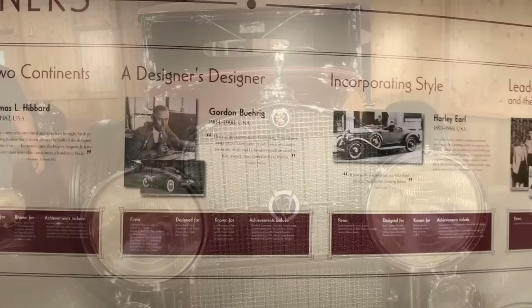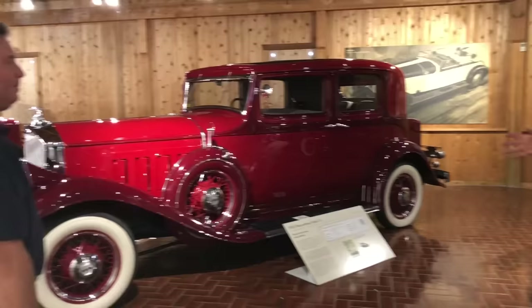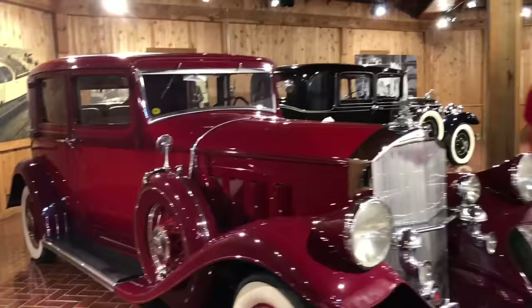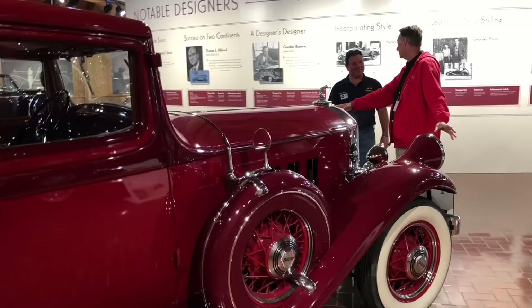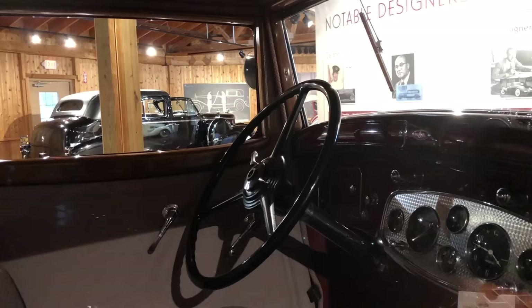Behind you, this is a spectacular three-colored red Pierce Arrow. It's a 1932 Pierce Arrow Model 54. Pierce Arrow, Packard, and Peerless were known as the three P's of luxury during this era. In the White House, it was usually always a Packard or a Pierce Arrow. This particular car had a little over 1,100 produced. The Pierce Arrow lights were on the top of the fenders — one of the interesting style design elements.